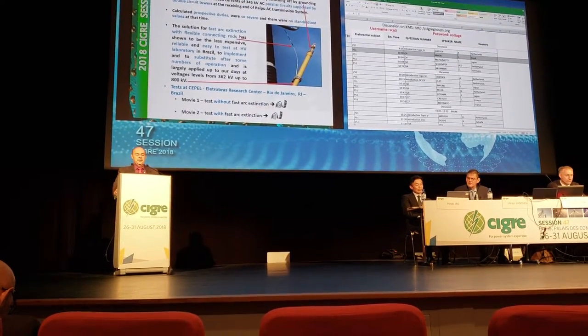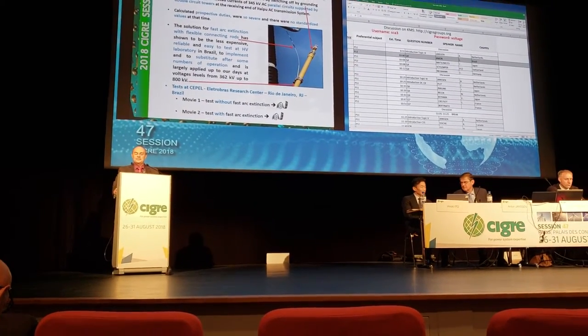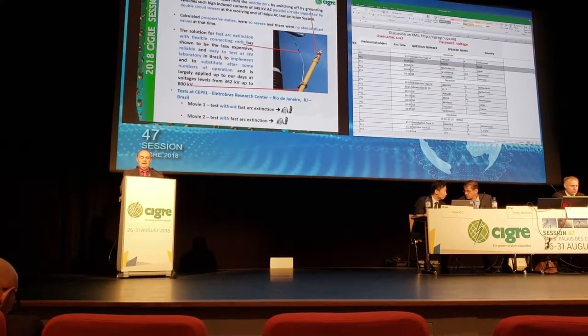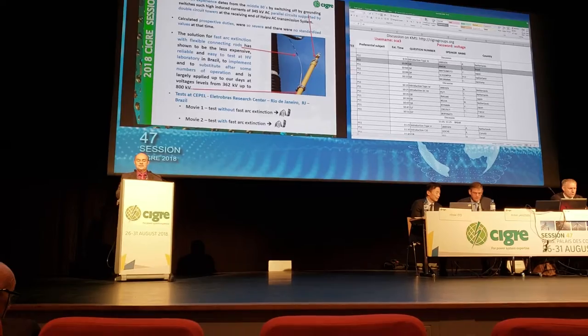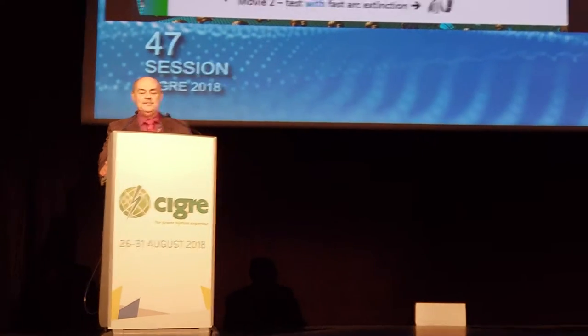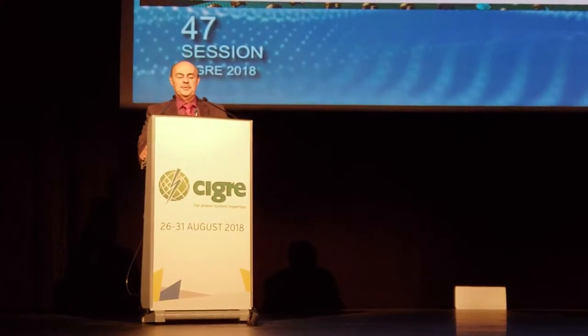The Brazilian experience dates from the middle 80s, by switching off grounding switches with such high induced currents of 345 kV AC parallel circuits supported by double circuit towers at the receiving end of the Itaipu AC transmission system.